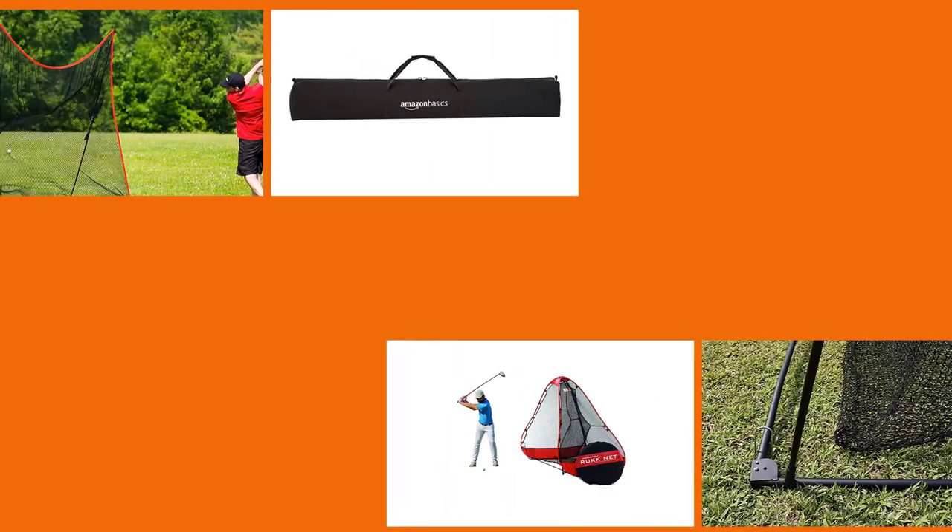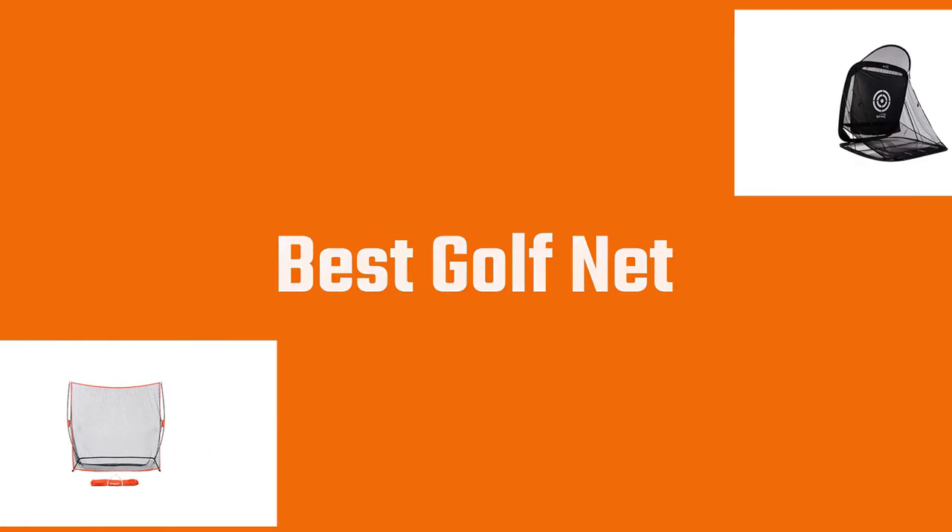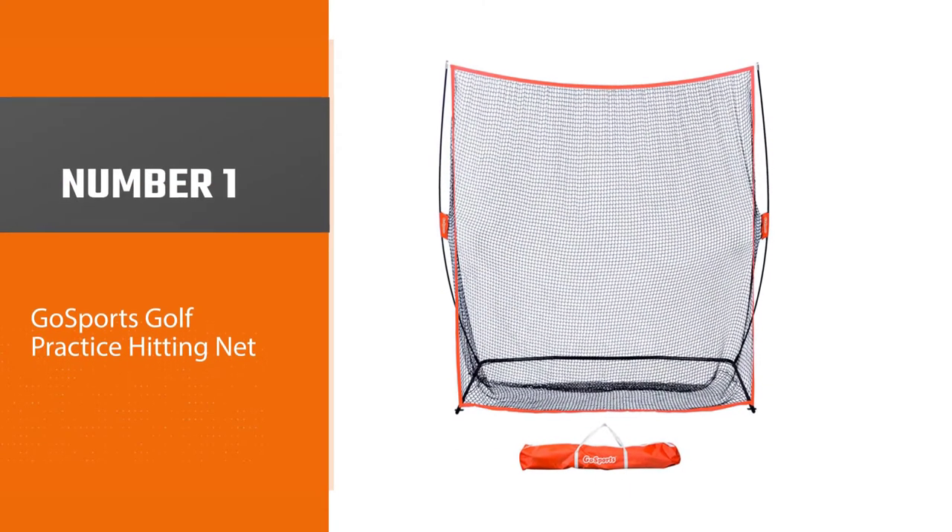The solution to this pervasive problem is investing in a durable golf practice net that you can use at home in the comforts of your own backyard. As with most golf products, choosing which golf practice net to invest in can be confusing. Our aim with this video is to eliminate that confusion. Keep watching to learn more about our five best golf practice nets.